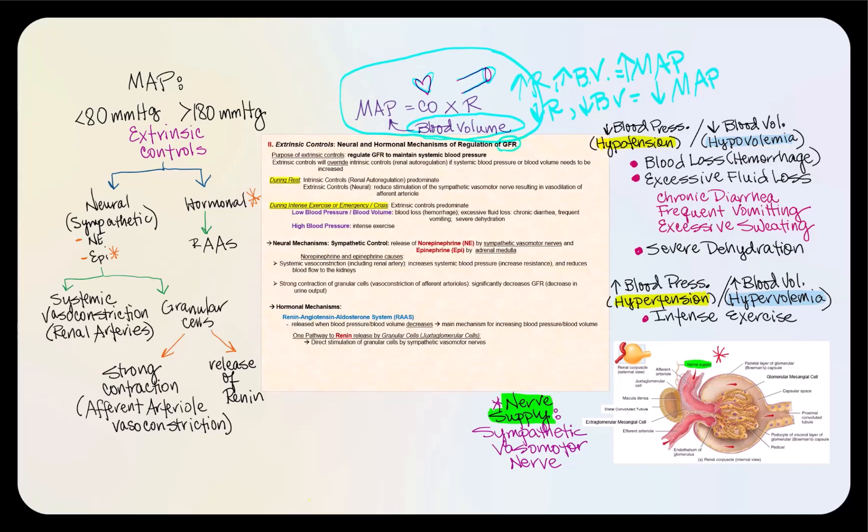Before we get into the details, let's look at the purpose of the extrinsic controls. The purpose is to regulate GFR, glomerular filtration rate, to maintain the systemic blood pressure. So their objective is systemic — the overall blood pressure, not necessarily just the kidneys. Furthermore, extrinsic controls will override intrinsic controls, which is renal autoregulation, should the systemic blood pressure or blood volume need to be increased. Renal autoregulation will predominate as long as MAP is between 80 to 180 millimeters of mercury, and if we fall out of that range, extrinsic controls will take over. So during periods of rest, intrinsic controls will predominate.